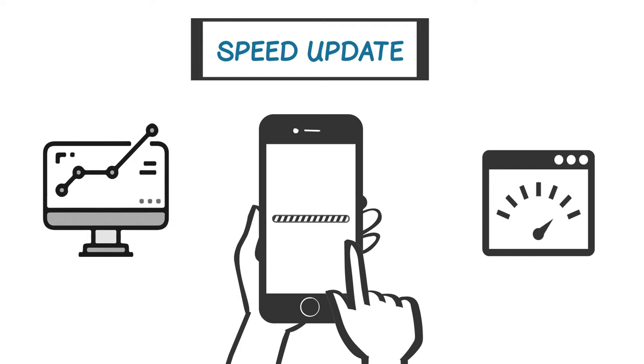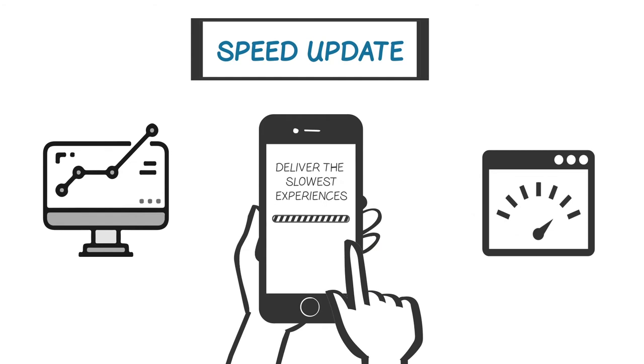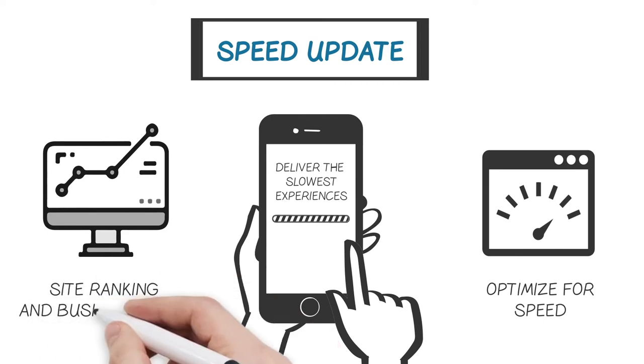While Google has not quantified how fast your site must be, nor said how slow is too slow, they have stated that sites that deliver the slowest experiences will be impacted. It behooves every site owner to optimize for speed because it supports both site ranking and business goals.